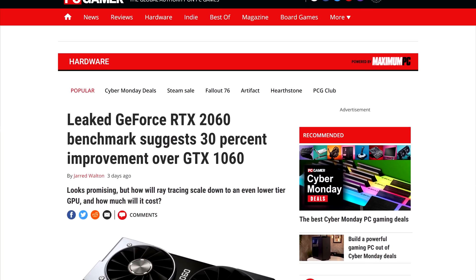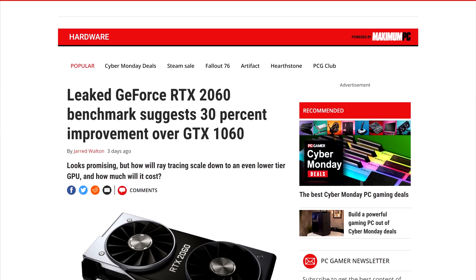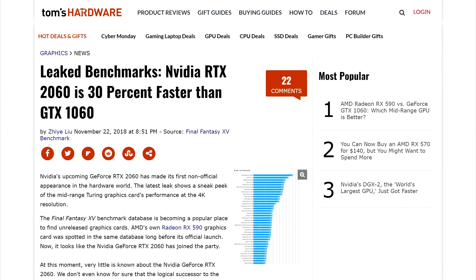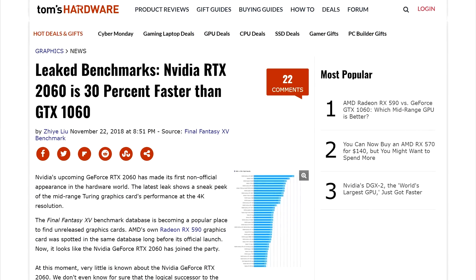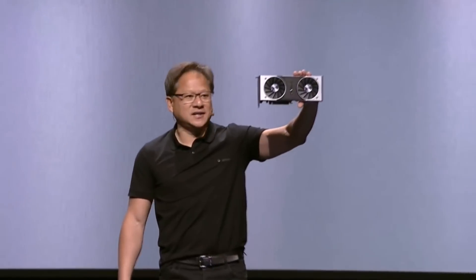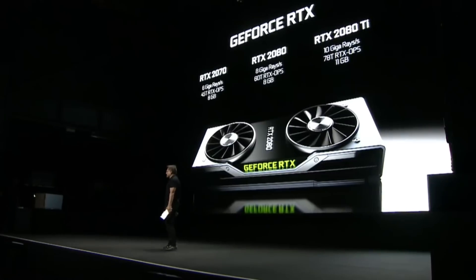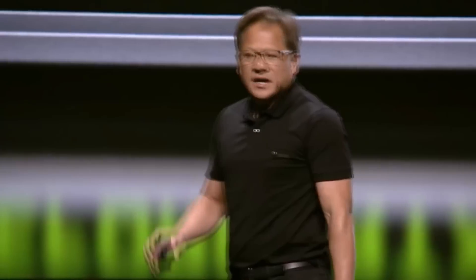The successor to the 1060 is surprisingly dubbed the RTX 2060. We thought it would be GTX, but nope. If this card really has RTX features in it, then we're in for a world of trouble in my opinion. The only card that can run current ray tracing games at 1080p 60fps is the 2080 Ti.